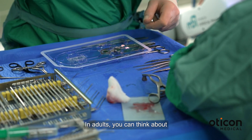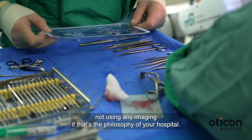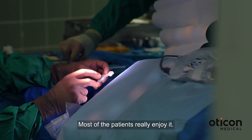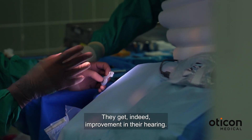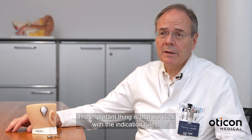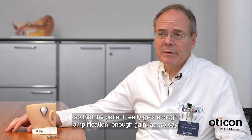In adults you can think about not using any imaging if that's the philosophy of the hospital. Most of the patients really enjoy it — they do get improvement in their hearing. The important thing is that we stick with the indication rules so that the patient really gets enough amplification, enough gain as we say.